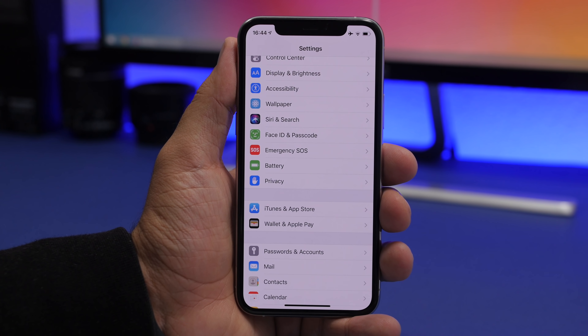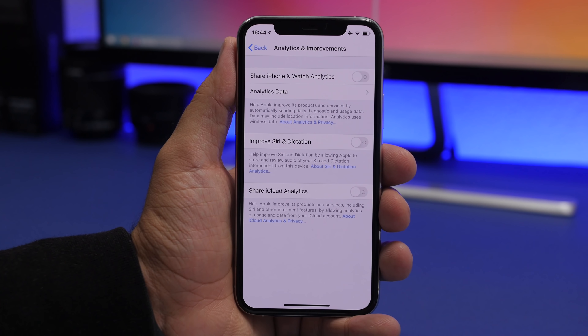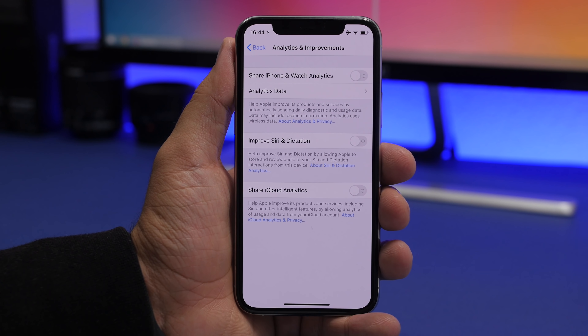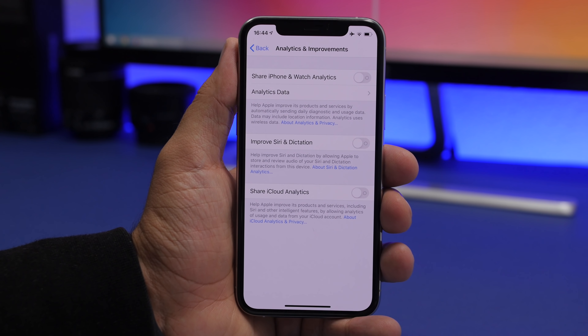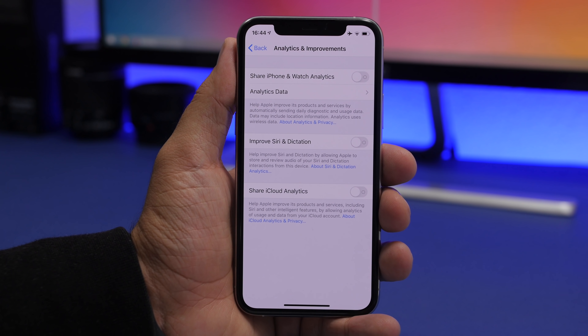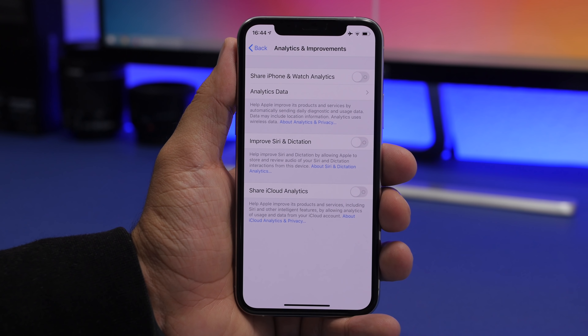The last setting you should never turn on is also under Privacy — scroll to Analytics and Improvements. Here you'll find 'Share iPhone and Apple Watch Analytics,' 'Improve Siri and Dictation,' and 'Share iCloud Analytics.' These share data with Apple to help improve their products, which isn't inherently bad, but everything here requires battery and CPU power. Keep these off if you want to preserve performance and not share your data.